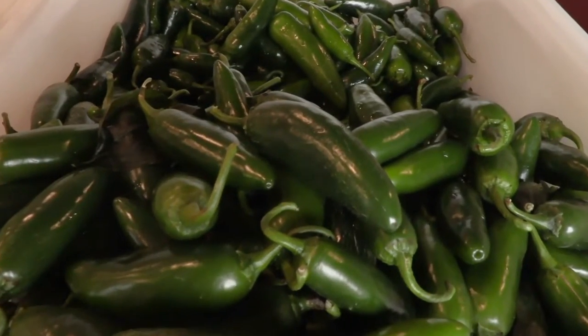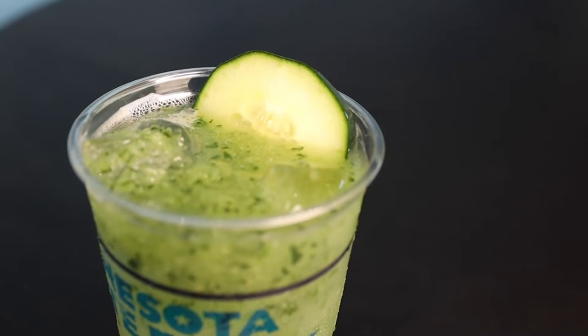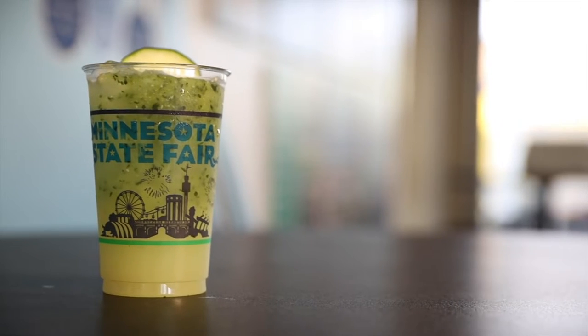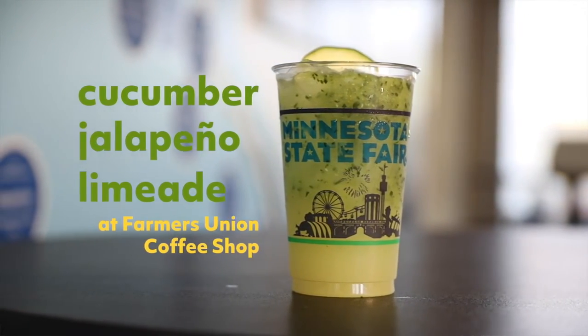Limes and jalapeños and cucumbers already make a perfect marriage of flavor, and putting them all into one drink seemed like the way to go. I have a strong feeling that this one's going to be pretty successful and that this might be a mainstay after 2021.